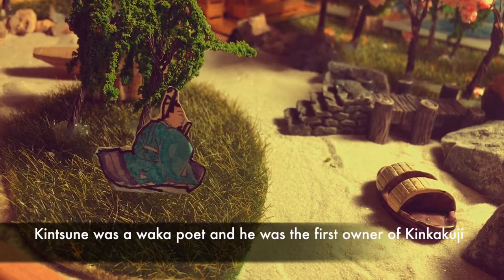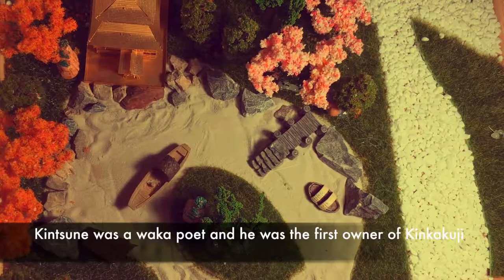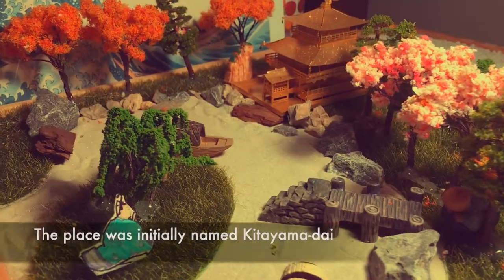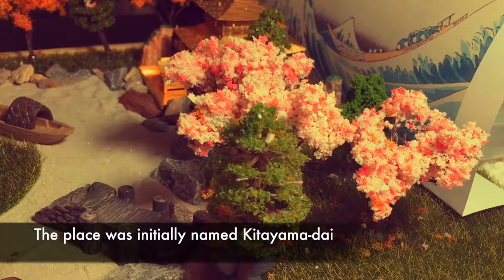Once upon a time, there was a waka poet named Kintsune who was a nobleman in Japan. He was smart and handsome, talented and poetic, and he lived in a gorgeous villa with beautiful gardens and breathtaking views. The place was called Kitayama Dai.